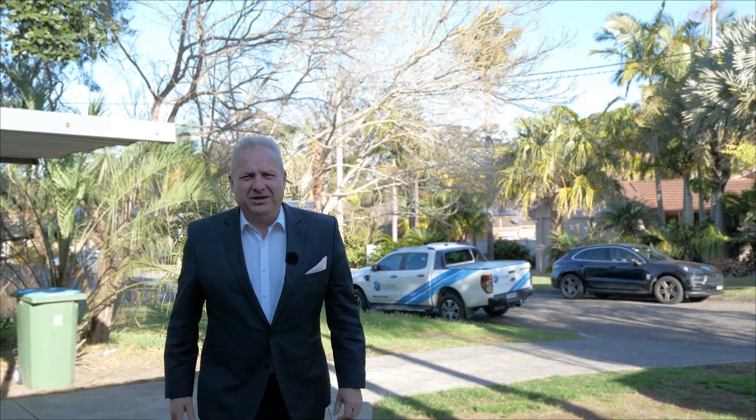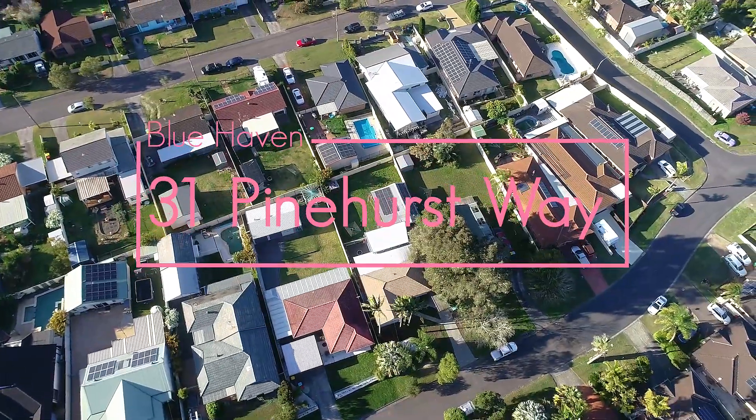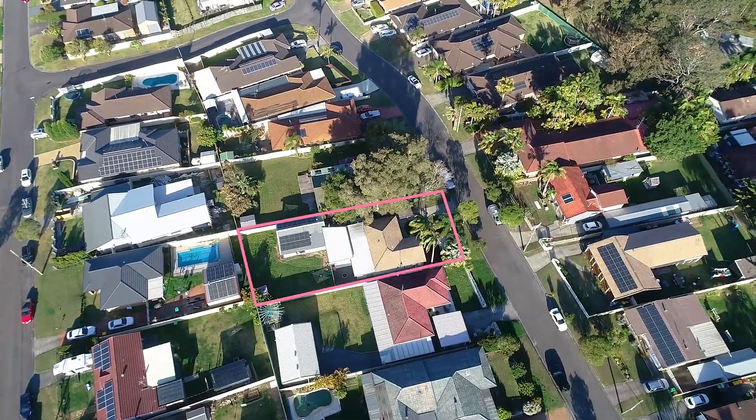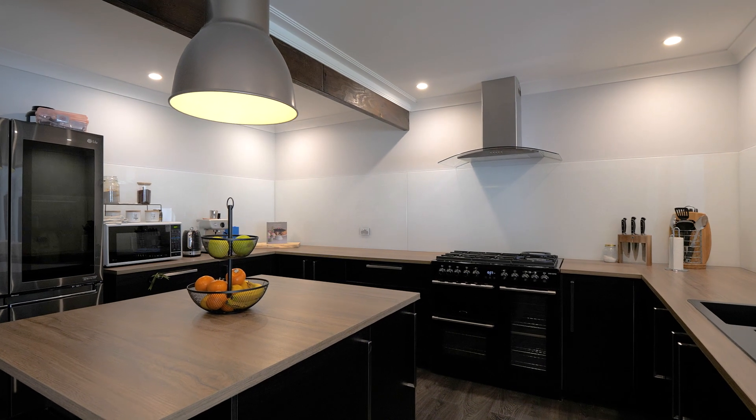Hi there, it's Andre from Brand Property. Here at number 31 Pinehurst Way in Bluehaven — a wonderful family neighbourhood surrounded by really nice homes. And this beautifully renovated four bedroom home is really something special to see. Come on through and have a look.